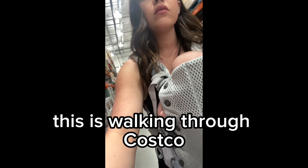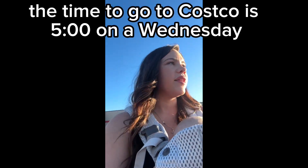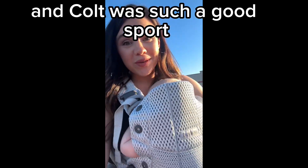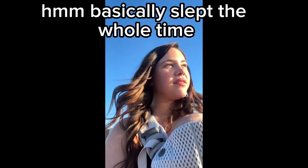This is walking through Costco. He had no issues and I felt like he was supported. Apparently the time to go to Costco is 5 o'clock on a Wednesday — there was hardly anyone there. Colt was such a good sport and basically slept the whole time.